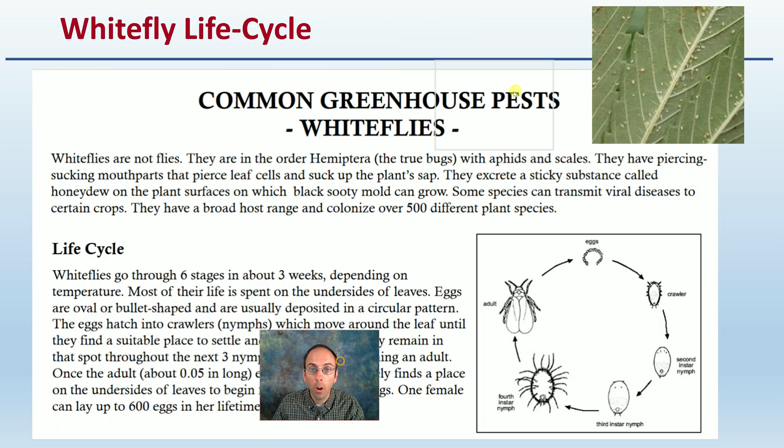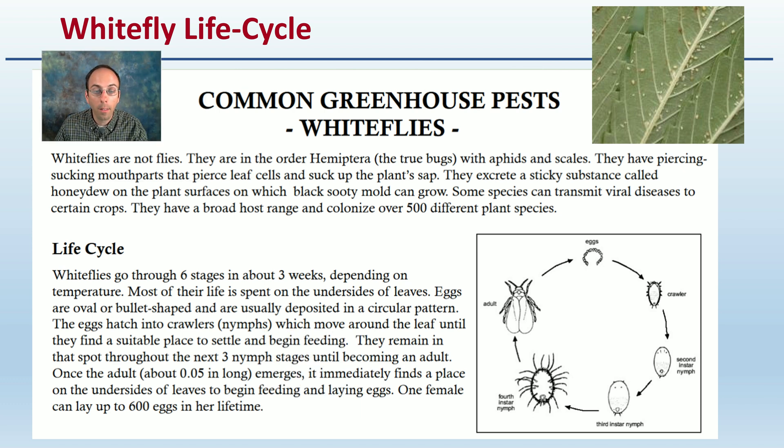With any pest we're trying to deal with, it's very important to understand the life cycle of that pest. Keep in mind that some species of white fly can transmit viral diseases to certain crops and have a broad host range covering over 500 plant species. Because of this, they are an insect of concern not only for the physical damage they can do, but also the vectoring they can do for other diseases. They can go through six stages in about three weeks depending on the temperature, and one female can lay up to 600 eggs in her lifetime, so it doesn't take very many to start a large population.